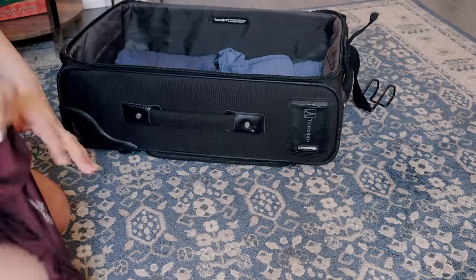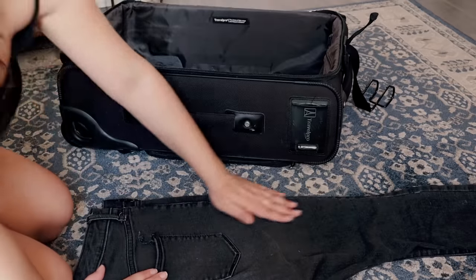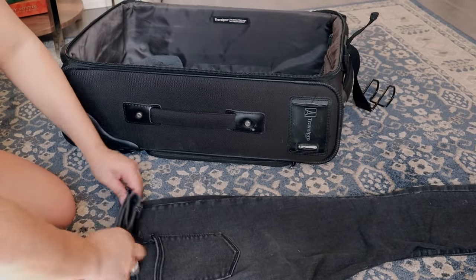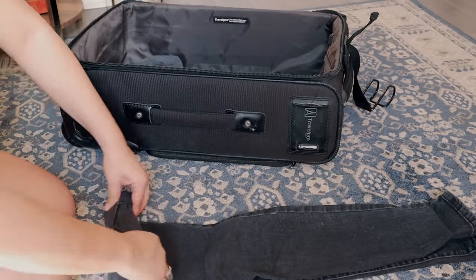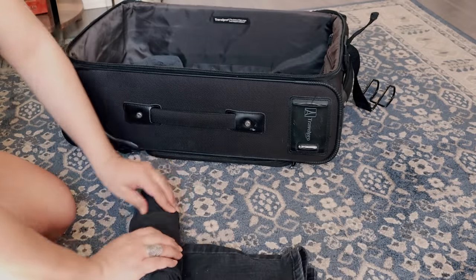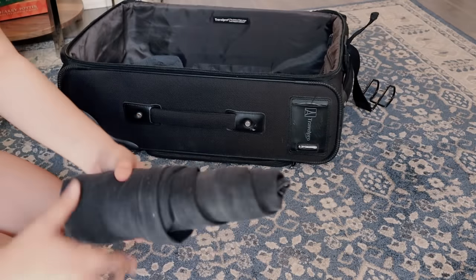When I travel, I normally make sure that all of my tops are thin in fabric, and then I do bring layers in case it gets cold or rainy or whatever. So start with the basics — tops and bottoms. I start with my bottoms because these are usually the thickest in fabrics. And then if I'm bringing any coats or whatever, I'll pack that at the bottom as well.